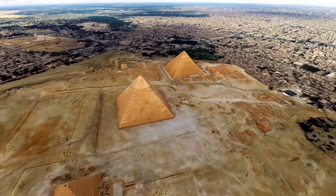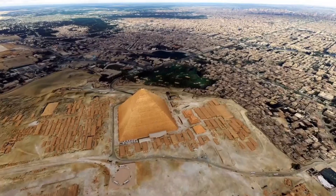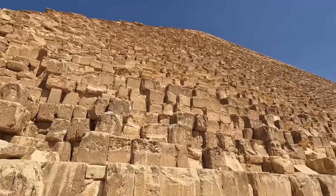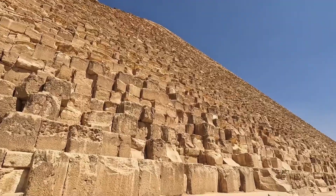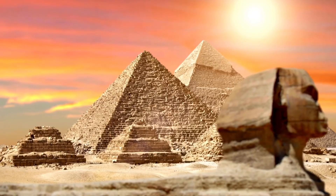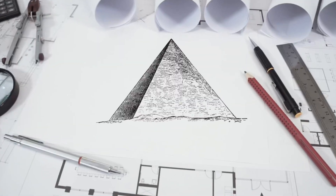Much is said about how advanced ancient Egyptians must have been to build pyramids, and of course their mastery over stone is spectacular, and nothing I say will take away from their achievements. However, contrary to popular belief, using the pyramid shape itself as a building design is not a sign of advanced construction. Let me show you what I mean.